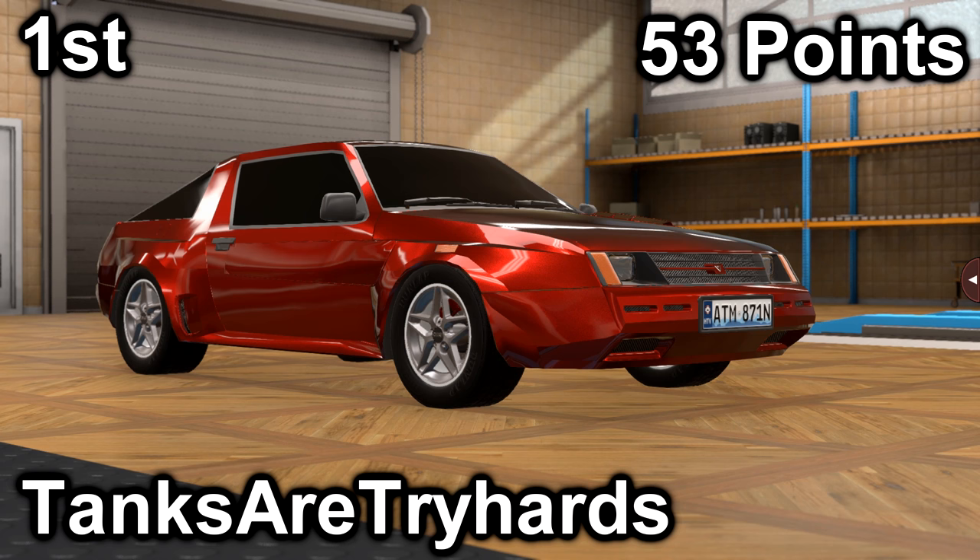In first place, we have Tanks or Tryhards with his Levante Sparviero 3.0 Turbo. He scored a 25 in price with a price of $21,800, and he scored a 28 in market with an average market score of 172.1. His car has a 3.0-liter inline-six with a 4-speed manual. It is front-engine, rear-wheel drive, and it makes 252 horsepower and 238 foot-pounds of torque.